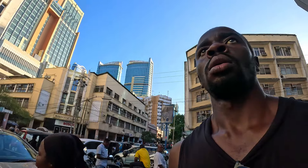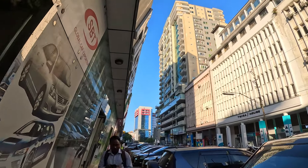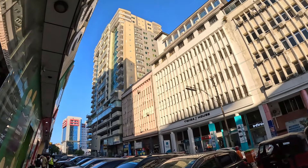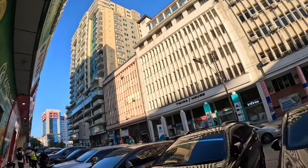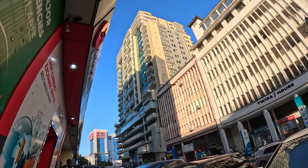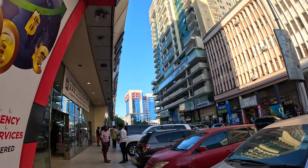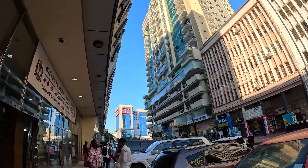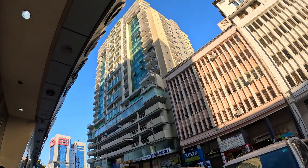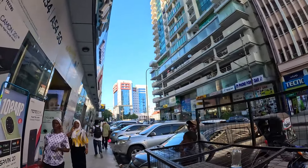We're still on Samora Avenue. These are apartments above - offices on the lower floors. All the top ones are where people live, and the lower floors are for renting - you can rent for one week.